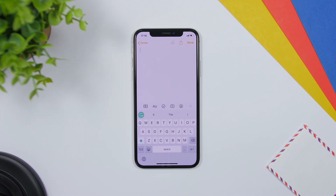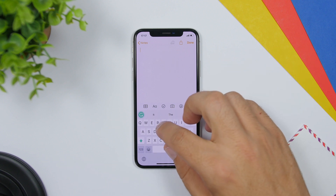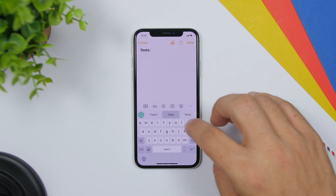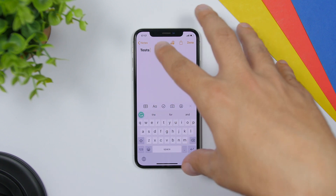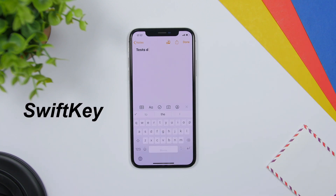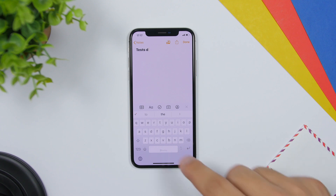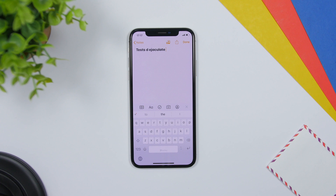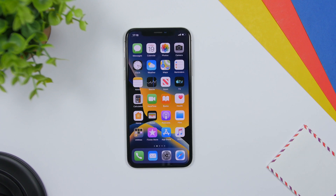Grammarly is a keyboard that will correct everything that you type wrong — any grammar mistakes while you're typing, this will correct them for you. You can see it will show you the correction right there; just tap it and it will add it to your text. The last keyboard app is called SwiftKey — if you have iOS 13 you won't need this because slide-to-type is now a default feature, but on iOS 12 you can use SwiftKey to slide to type.